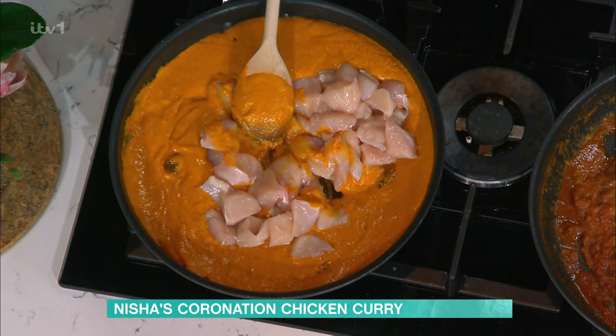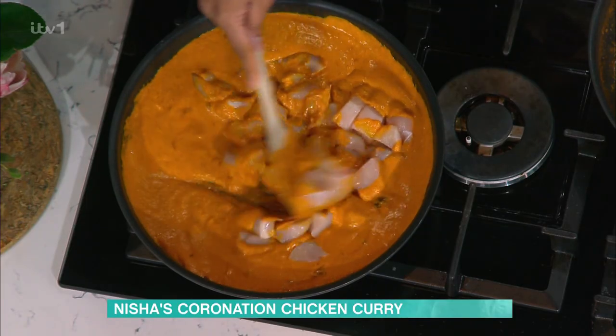You don't need to brown it. The original coronation chicken was boiled chicken, chopped up. So it's great for leftover chicken dishes — just make this sauce and bang the leftover roast chicken in. It's so good.